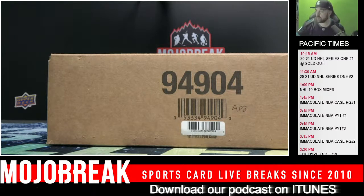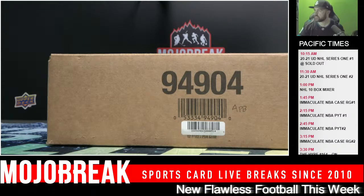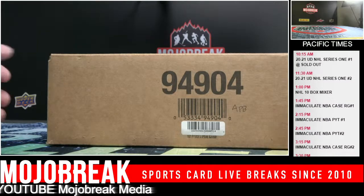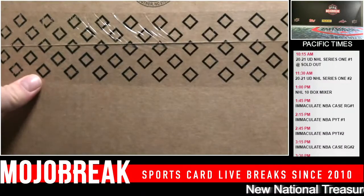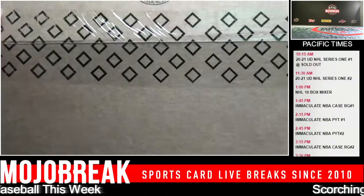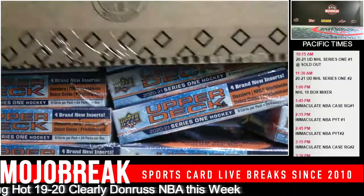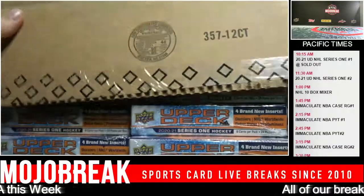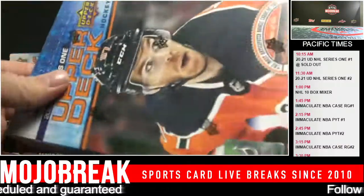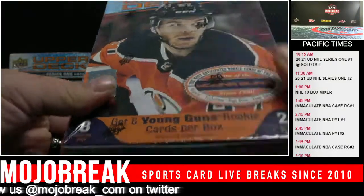Let's see what this is all about - I'm going to get into the double cam here and break this thing. Six Young Guns per box. Home of the Young Guns since the 1990s - this is technically the 30th year anniversary.